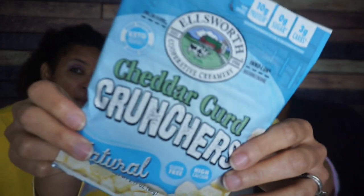Next, a brand we've never heard of — Ellsworth Cooperative Creamery Cheddar Curd Cruncher. So they're like cheese bits — think moon cheese, but a little different. Opening this is an absolute game changer — it's resealable! I love that. Look at these. So moon cheese they are not — this is just dried, dehydrated cheese with no added flavor. The flavor is natural.